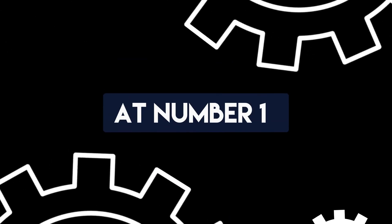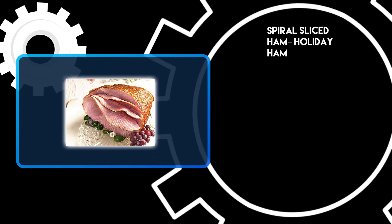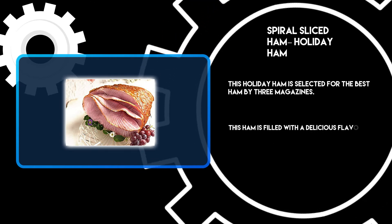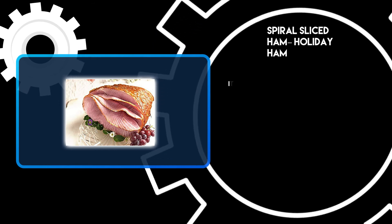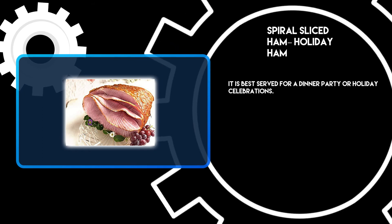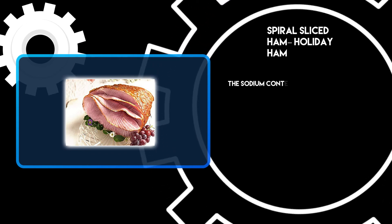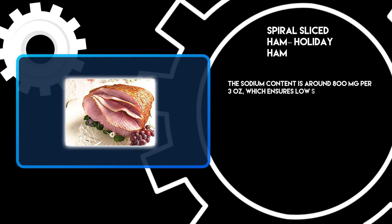At number 1: Spiral Sliced Holiday Ham. This holiday ham has been selected as the best ham by three magazines. It is filled with a delicious flavor of rich honey, making it one-of-a-kind. It is best served for a dinner party or holiday celebrations. This holiday ham has 35% less sodium than any other, with a sodium content of around 800 milligrams per 3 ounces, which ensures low salt.